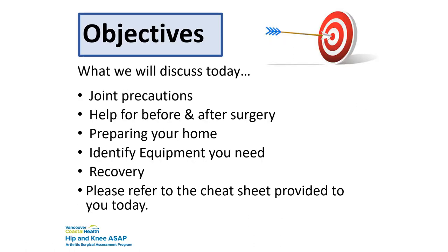The objective today is to go over joint precautions, give you an idea of what to expect before and after surgery, prepare your home, identify any equipment needs, and what recovery will look like. Being set up and practicing reduces your anxiety. The majority of you are safe to climb stairs and walk immediately after surgery. If you feel you do not want to climb stairs when you get home, please prepare your space at home prior to coming in for surgery.